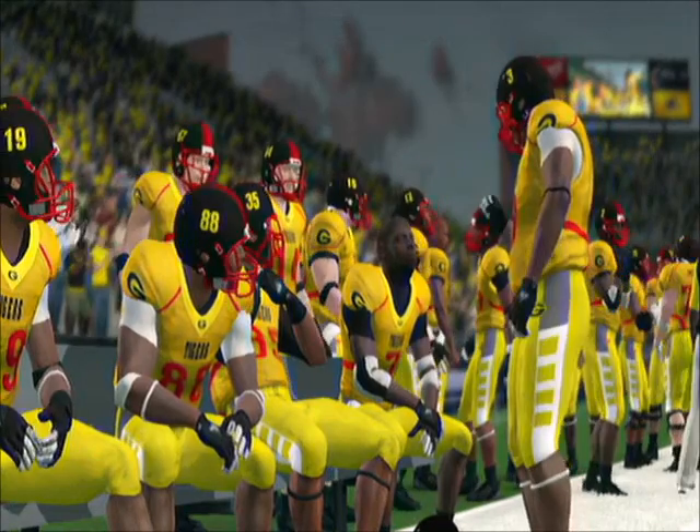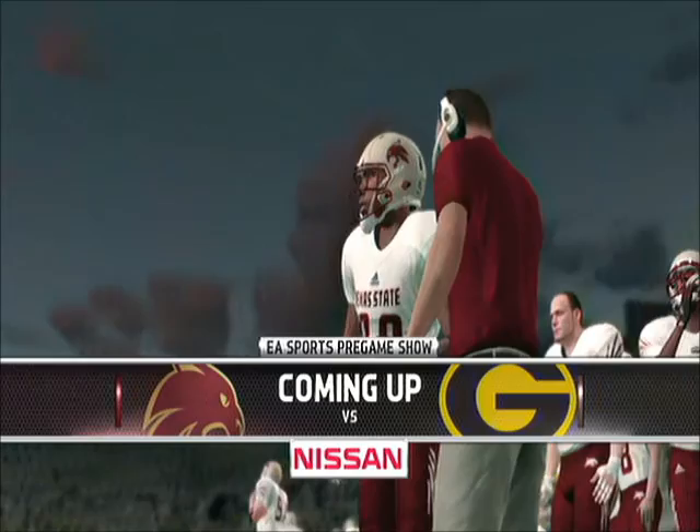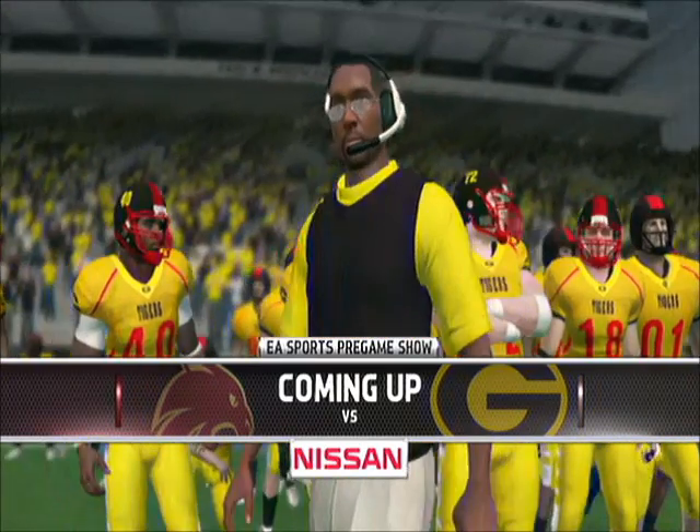Hi everybody, Rhys Davis with you, bringing you the EA Sports NCAA Football 14 pregame show, presented by Nissan, innovation that excites.